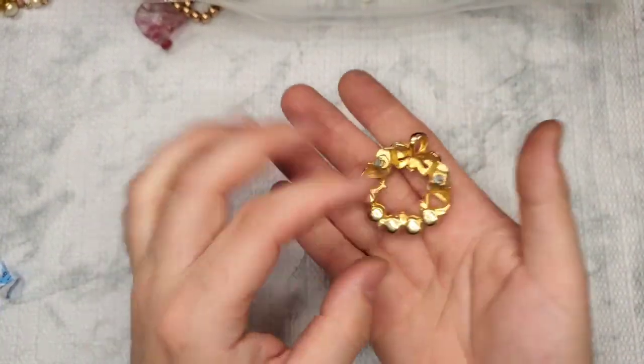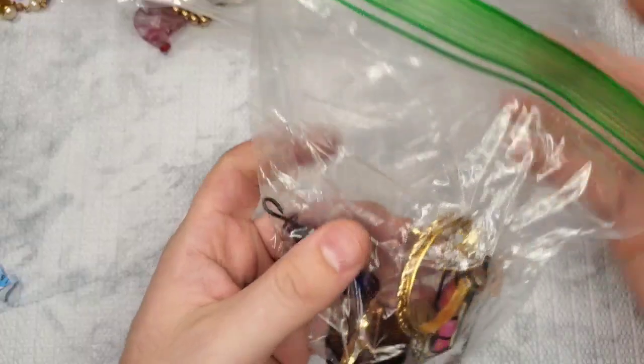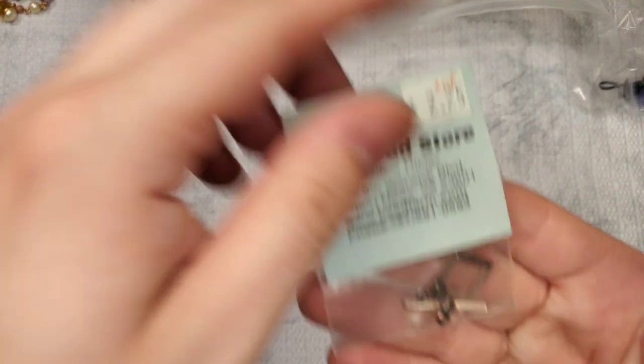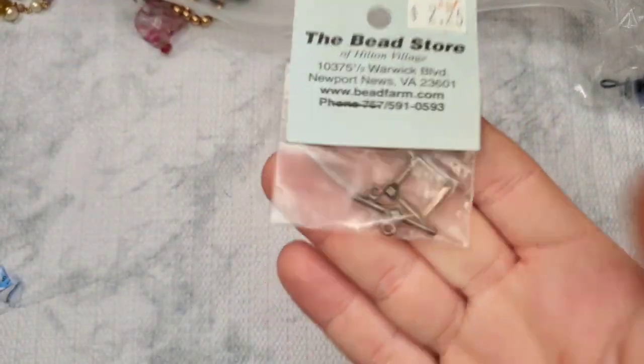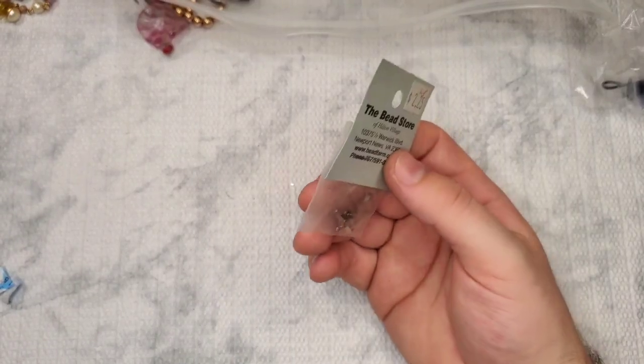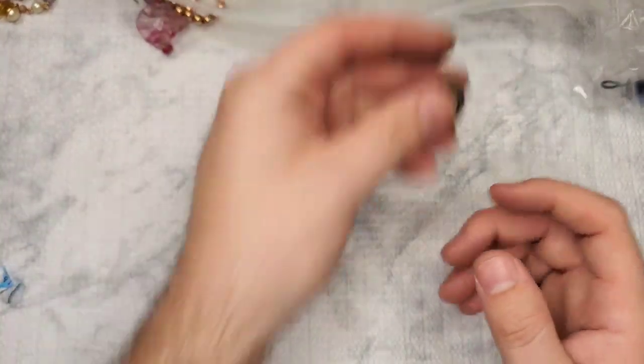Okay, this is a brooch that is broken in several places. We have another 925 with a little marcasite clasp. That's really cool actually — I love this. I'm definitely going to hold on to these 925 clasps because nowadays they're really expensive.